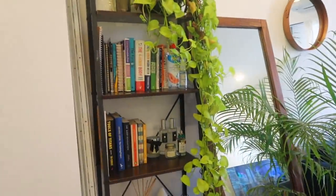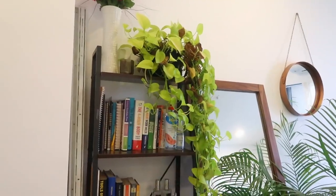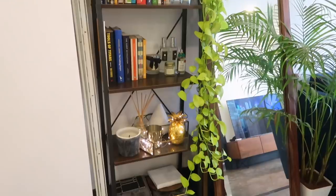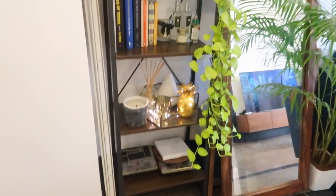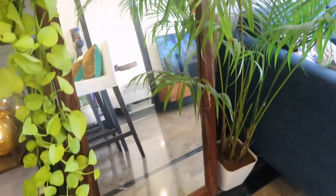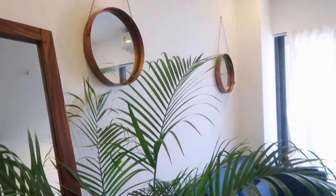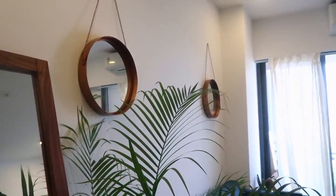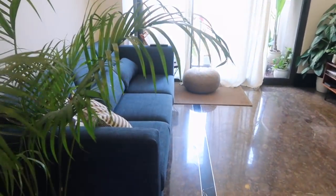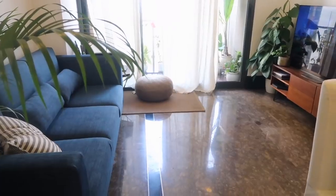I have a bookshelf here with a few other things like a plant, some of my candles, room sprays, and just a few other miscellaneous items. I've got a big mirror here so I can see myself before I leave the house, and also to open up the space. I have a big palm and a few round mirrors on the wall.